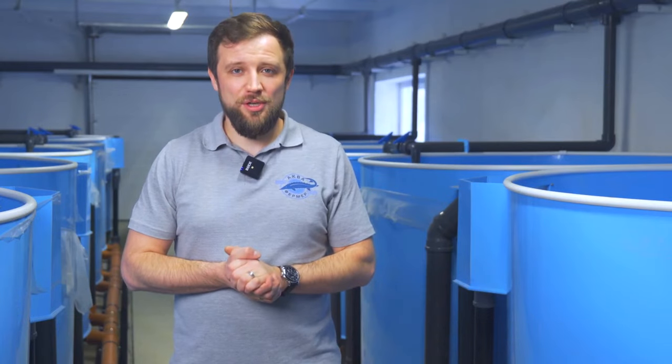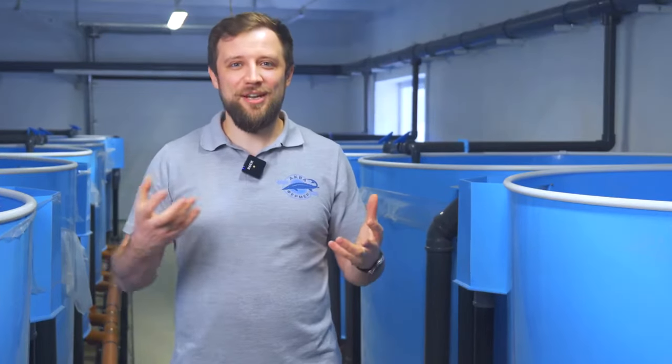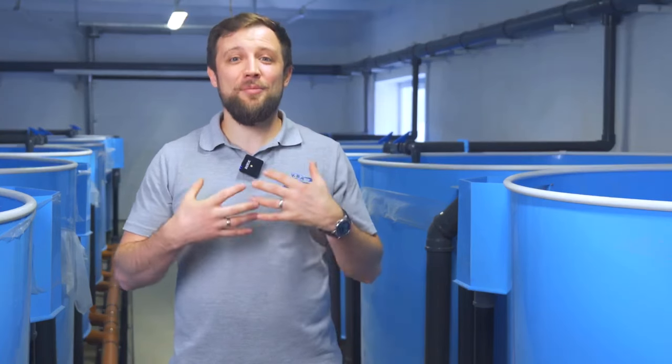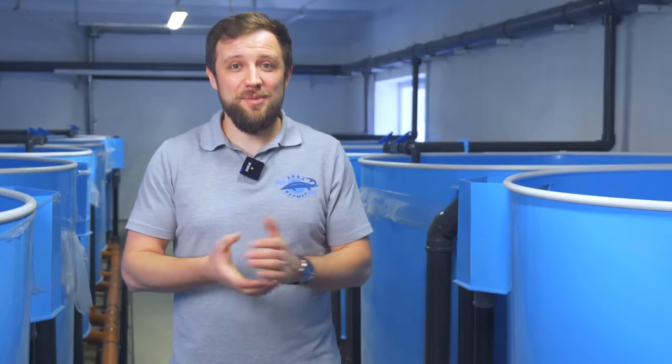Very often, supporters of open water fish farming and farming fish in RAS argue among themselves which technology is better — is it better to grow fish in RAS up to grow-out weight, or is it better to grow fish in cages? In my opinion, and the current situation proves this, these two technologies are best combined. If we know how to take the best of each technology, we get the maximum result. That's what the entrepreneur needs, and I will tell you how to do it.